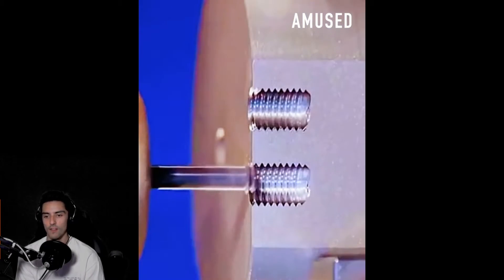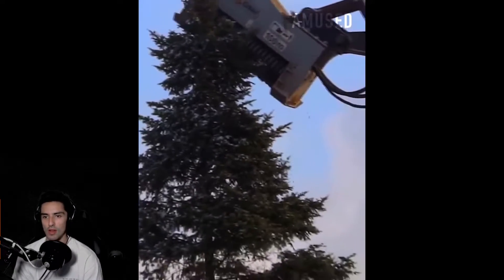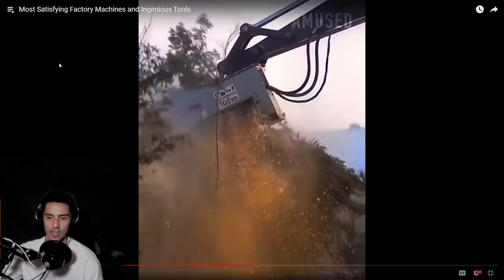Oh look at this — a thread maker, or I forget what that's called. Someone's gonna roast me in chat because that's definitely not a thread maker. Oh, let's see these.